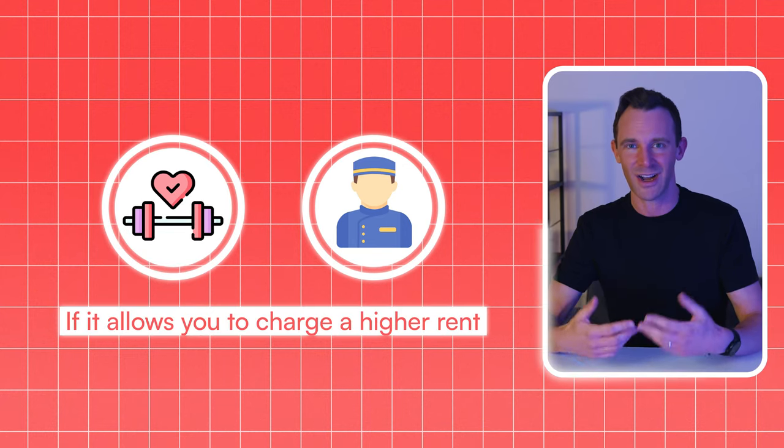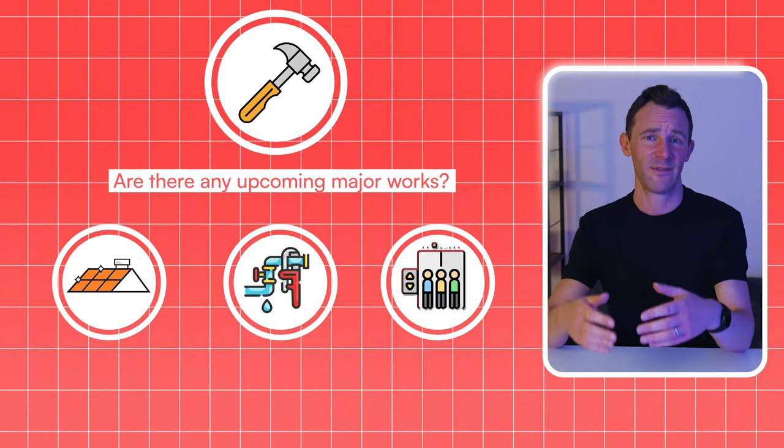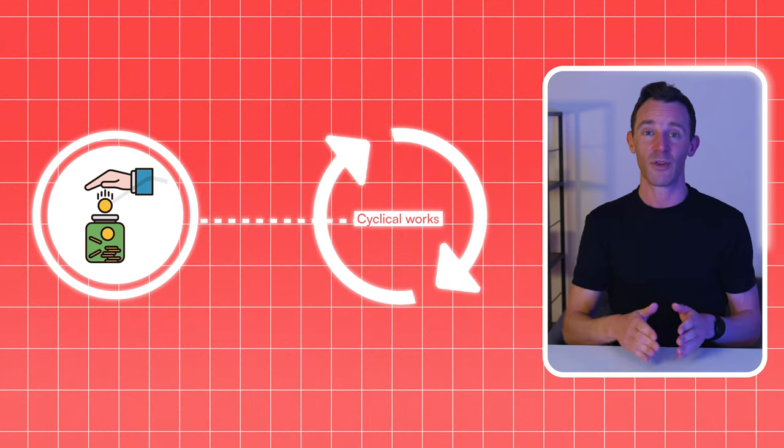Does the property come with a high service charge? There's obviously a relationship between the standard of facilities and the service charge, and there's nothing wrong with paying for a gym and a concierge if it allows you to charge a higher rent. But some developments come with a far higher service charge than the amenities justify, so you'll need to dig into previous years' accounts. Are there any upcoming major works? Find out about future work that needs doing — roof repairs, plumbing upgrades, lift replacements, anything. The work may even be underway already, but if it hasn't been invoiced for, that invoice will come to you rather than the previous owner. Cyclical works are a good thing because they maintain the value of your investment, but ideally a reserve fund will have built up so the cost won't fall wholly on you. If there's something coming up that there isn't a fund for already, that's still okay as long as you're prepared and have factored it into your offer. And the exact same goes for our final warning sign — as long as you understand it, you can use it to your advantage.